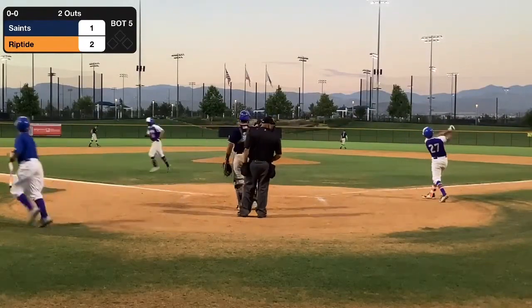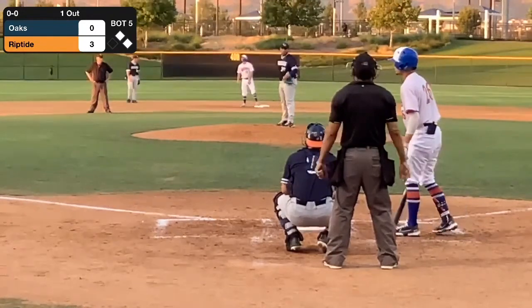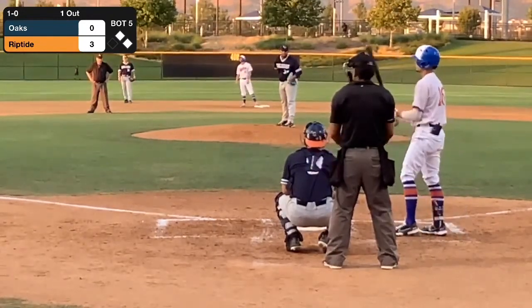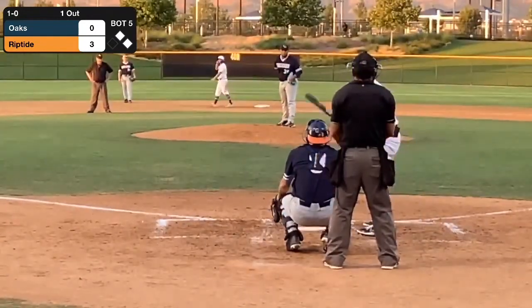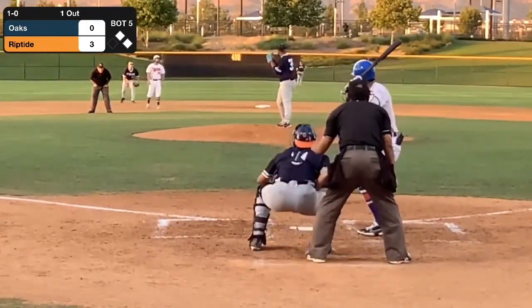Putting TC down in the order a little bit gives him more opportunity to see a little bit more fastball, see a little bit more pitches of higher velocity, rather than seeing breaking balls and stuff like you would at the top of the order. So it's definitely going to benefit TC.